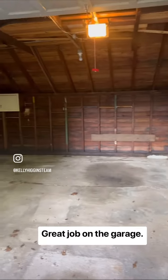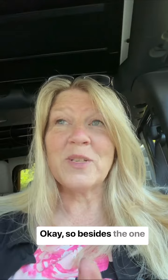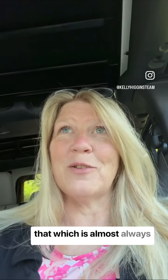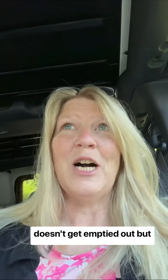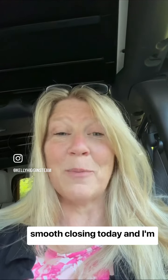Great job on the garage. Just grabbing our materials and taking away the key box. So besides the one cabinet that had some coffee and tea and stuff like that — which is almost always par for the course that one cabinet accidentally doesn't get emptied out — besides that, everything looks good. We should have a really smooth closing today and I'm excited for my sellers.